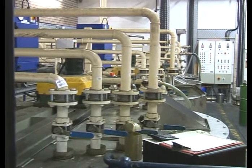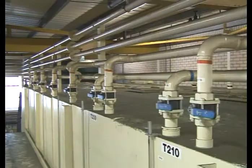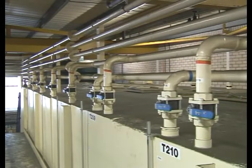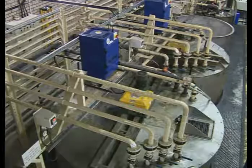These high temperature blenders are producing very complex formulae that can have as many as 32 components added in sequence to a demineralized water base from the company's own plant. They can take up to four days to make.